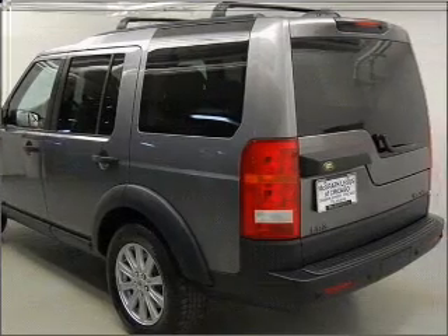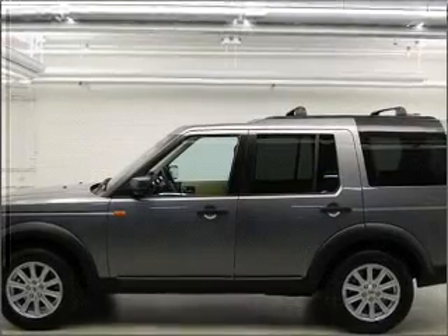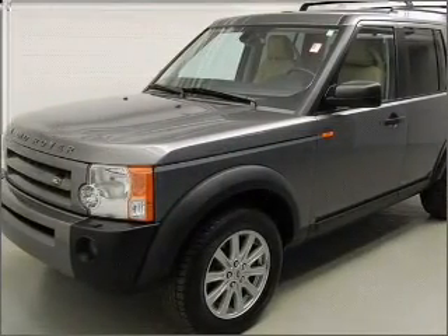A premium sound system is just one of the benefits of owning this vehicle. The anti-lock braking system will help deliver you safely to your destination. Heated seats offer comfort in cold weather.